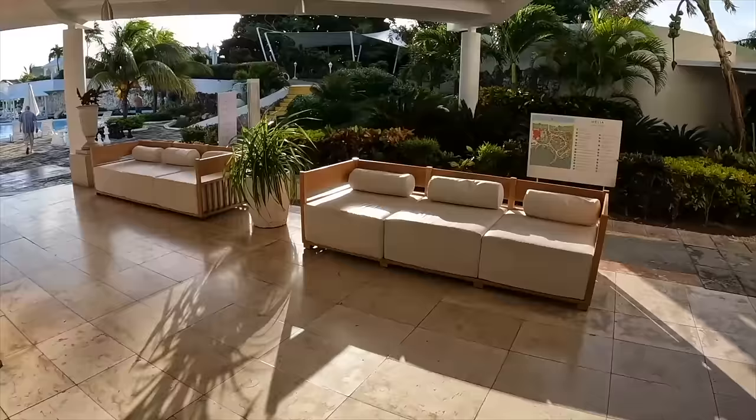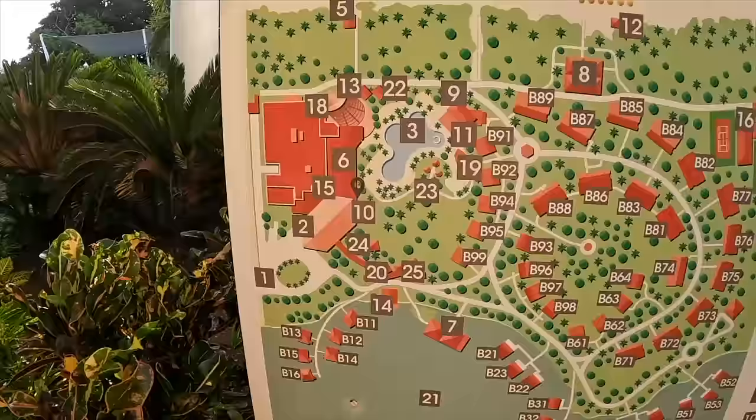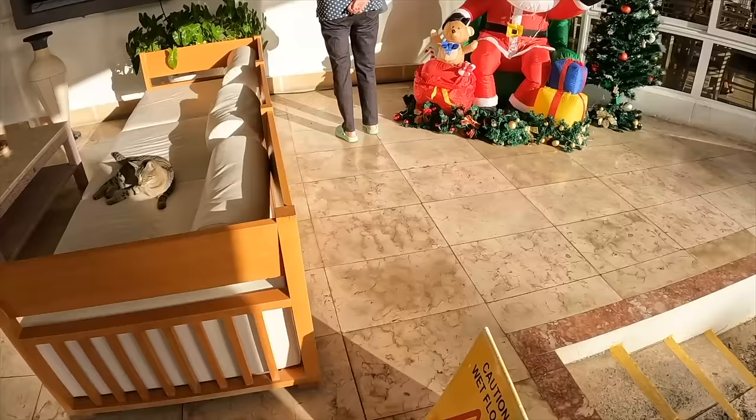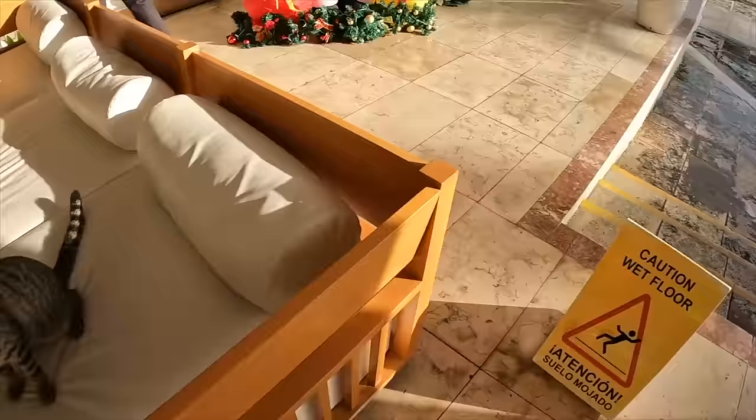Moving on back out here — this is the layout of the resort. We just walked in the main entrance and we're going to be walking all the way around and showing you everything that I can. Again, here's a ramp to get out. And there are cats here that wait for people to leave the dining areas. Very friendly — they'll sit on your lap. They just want food, and sometimes attention, but most of the time they want food.